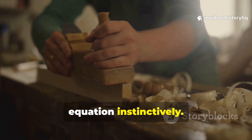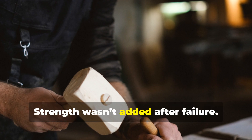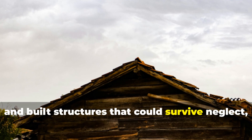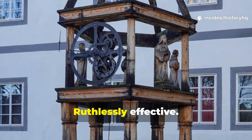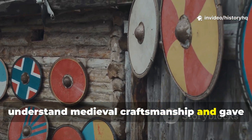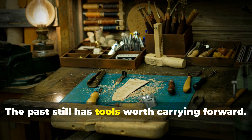Medieval builders understood that equation instinctively. This explains why medieval woodwork refuses to fail quietly. The survival of medieval wooden interiors is not a mystery — it's a lesson. Strength wasn't added after failure; it was engineered before assembly. By altering wood at the cellular level, craftsmen reduced maintenance, conserved resources, and built structures that could survive neglect, weather, and time itself. This knowledge was quiet, practical, ruthlessly effective — and that's why it lasted for centuries without needing to be written down. Share this with fellow history buffs and survival-minded builders. The past still has tools worth carrying forward.